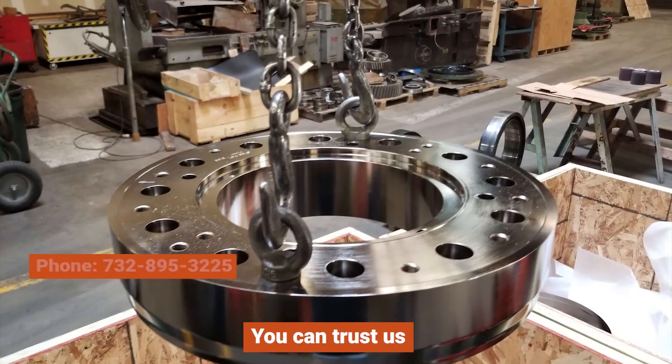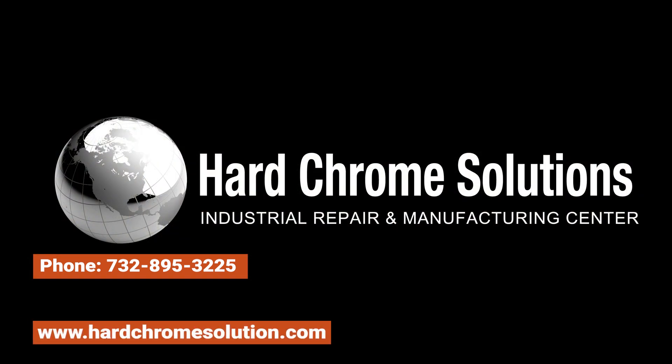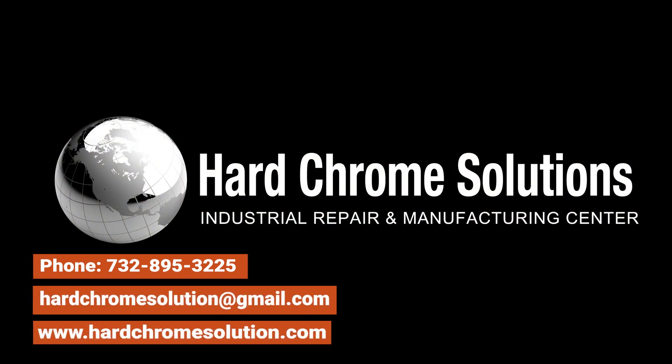Get in touch with us today at 732-895-3225 or visit our website at hardchromesolution.com to learn more. We have locations in Texas, Chicago, Nevada, Florida, as well as worldwide.